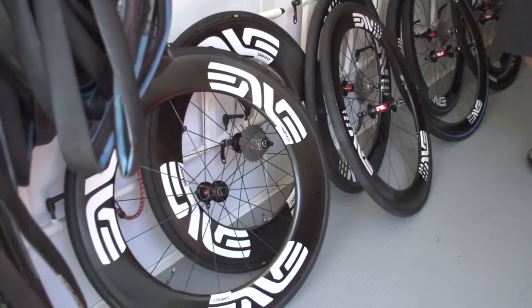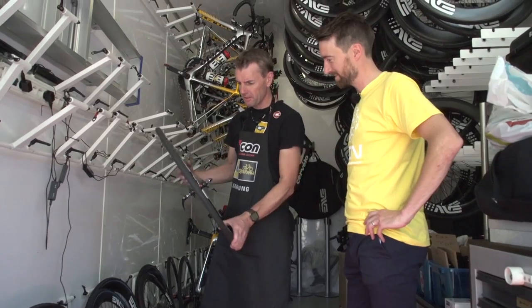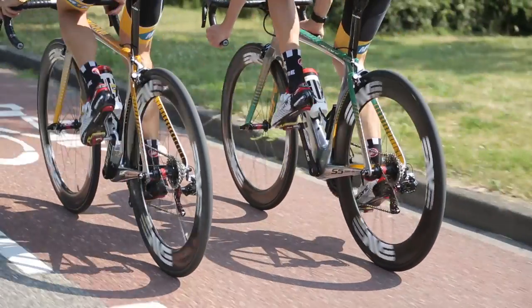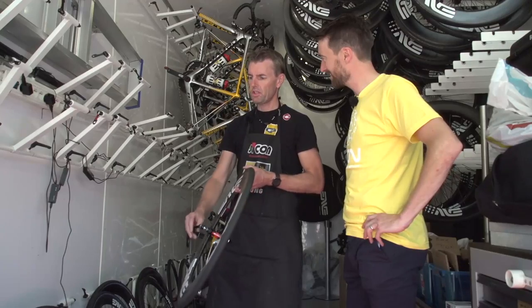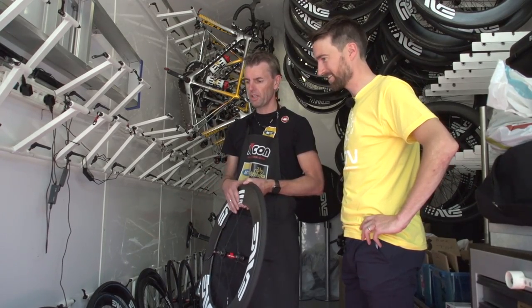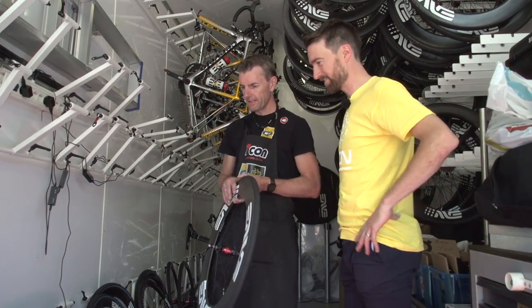Starting from the left, the first one is an 80/90 setup — 80 cm front wheel, 90 rear. That's pretty deep. The front wheel is mainly used for time trials. The rear wheel is used now and then, especially for sprint stages — Tyler Farrar really likes it. So those are the deepest ones.